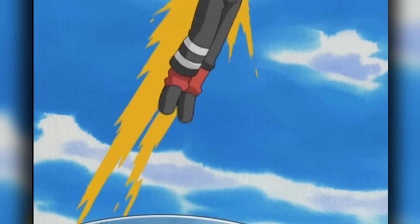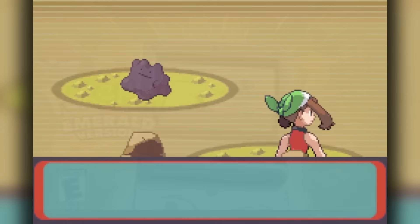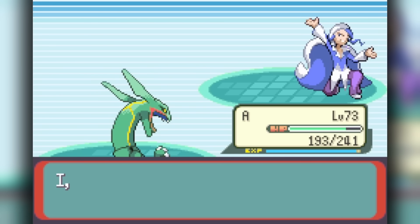Generation 3 gives us our first case of a Ditto removal, as Ruby and Sapphire can only get them through trade, removing Ditto from the region itself. However, Emerald does remedy this, bringing Ditto into Hoenn, but only after becoming the champion.